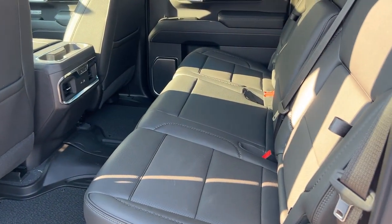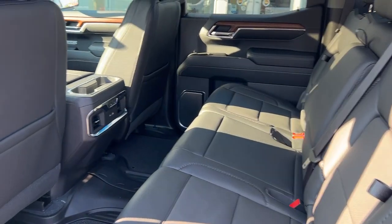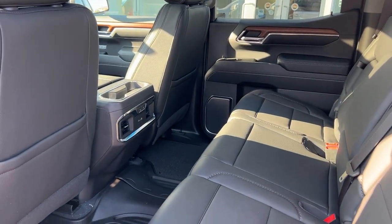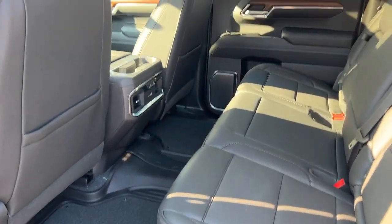A spacious rear passenger compartment with seating for three and heated seats on the outboard positions, along with a couple of USB ports and nice molded mats.